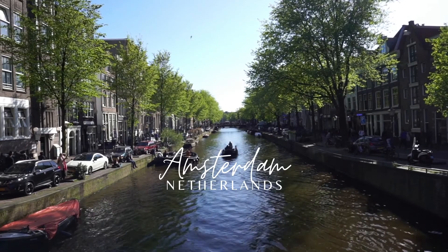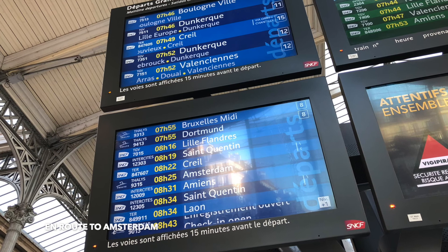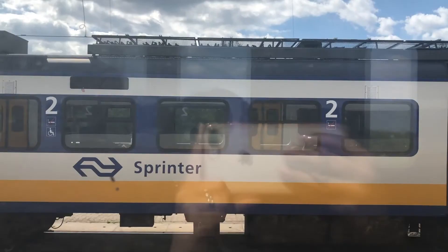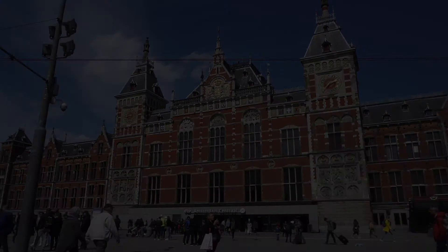After spending three days in France, we were off to our next destination, Amsterdam, Netherlands. We took the train from Paris Nord Station to Amsterdam Central at 8:25 am. The travel time is approximately three and a half hours.